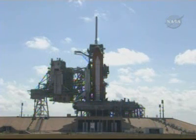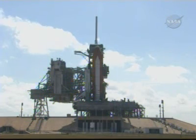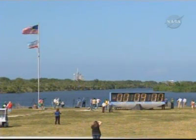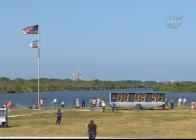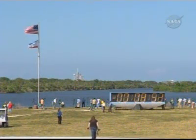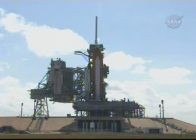We have been given the go to launch on time at 5:02 p.m. Eastern. This is Shuttle Launch Control at T-9 minutes and holding — we're just about to come out of the 9-minute hold. 3, 2, 1, mark. T-9 minutes and counting. TLS auto sequence has been initiated. We are less than 9 minutes away from launching Space Shuttle Discovery. The ground launch sequencer has been initiated.